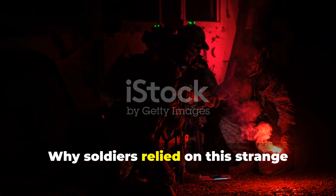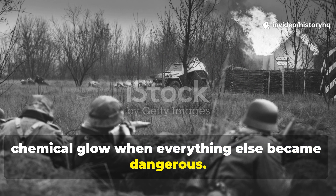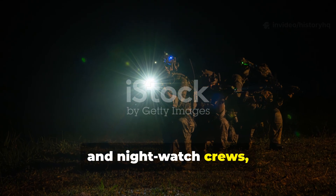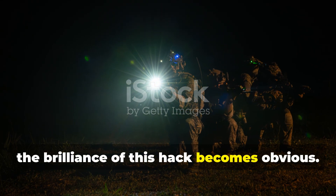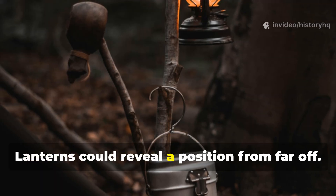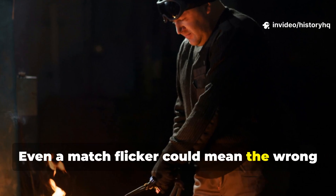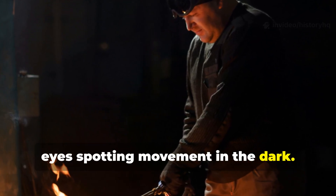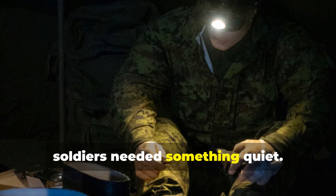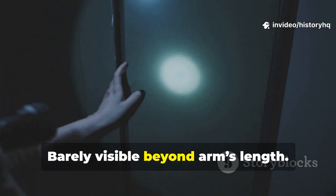Why did soldiers rely on this strange chemical glow when everything else became dangerous? Once you step into the mindset of scouts, sappers, and night watch crews, the brilliance of this hack becomes obvious. Flames were dangerous. Lanterns could reveal a position from far off. Even a match flicker could mean the wrong eyes spotting movement in the dark. When fuel ran out or stealth was non-negotiable, soldiers needed something quiet, controlled, barely visible beyond arm's length.